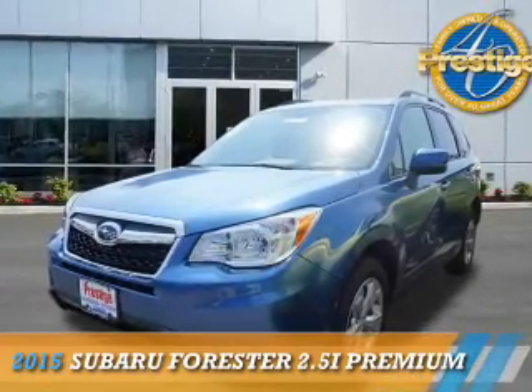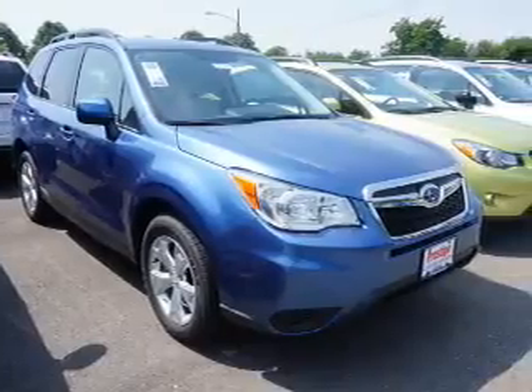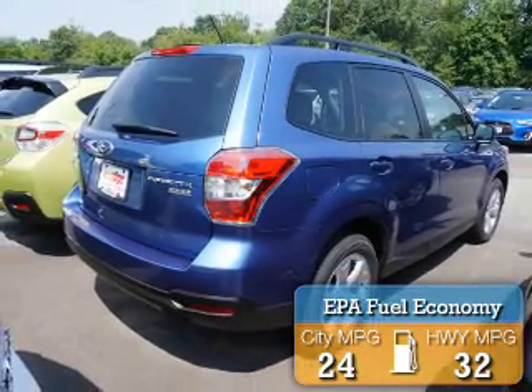Presenting the 2015 Subaru Forester. It's powered by all-wheel drive, a 2.5-liter, four-cylinder engine. Great fuel efficiency saves you money by requiring fewer trips to the gas station.